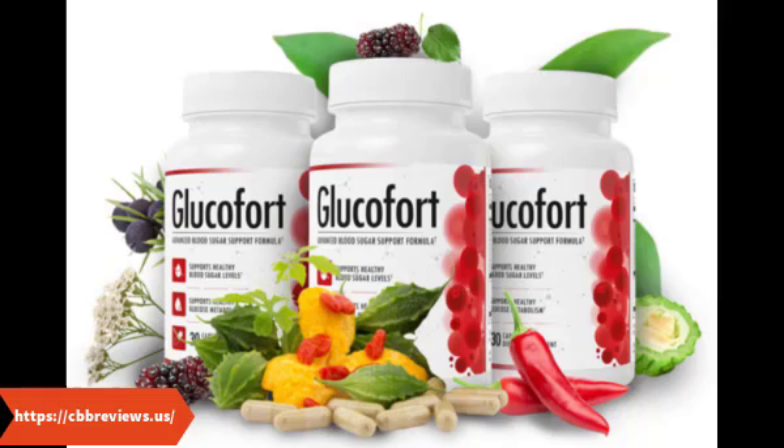Minerals: Glucofort also contains a small selection of minerals, including zinc, manganese, magnesium, vanadium, and chromium. Your body requires these minerals for normal organ function, nerve function, blood sugar support, and other benefits. Each serving of Glucofort contains 30% to 68% of your recommended daily value of each mineral, which could help support healthy blood sugar.